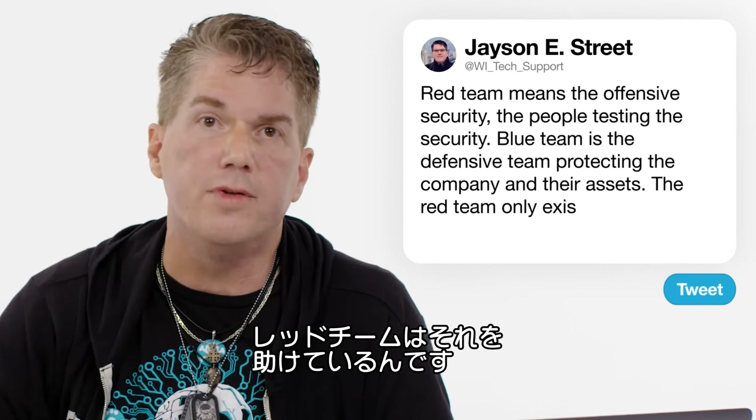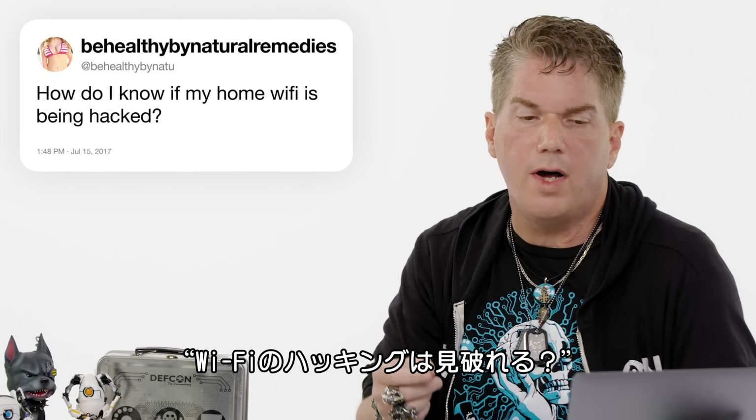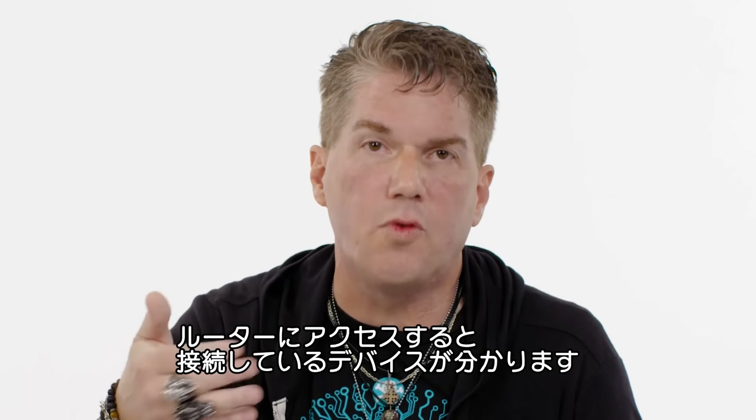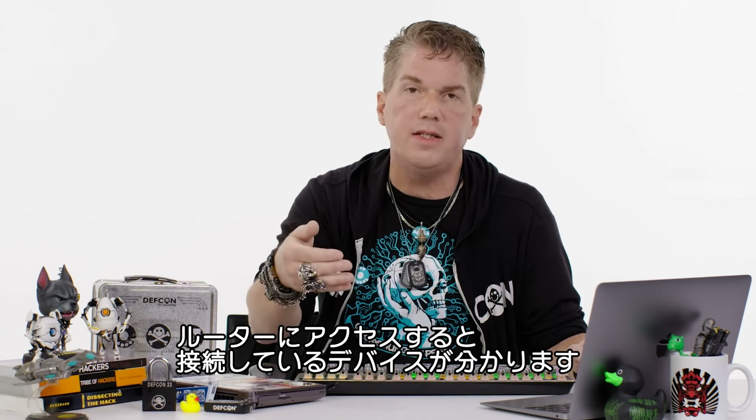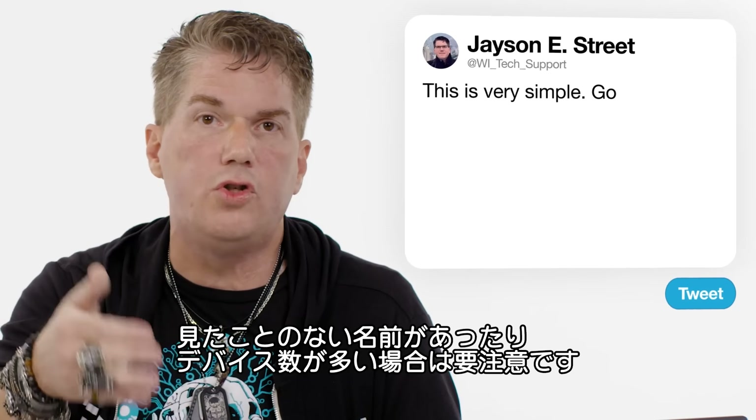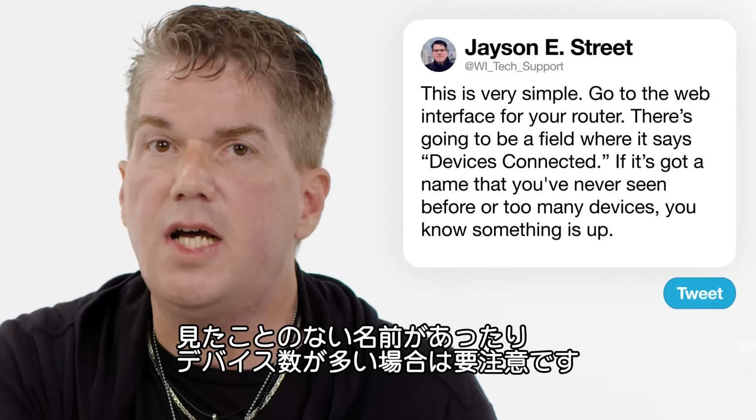From Be Healthy by Natoo: how do I know if my home Wi-Fi is being hacked? Very simple — go to the web interface for your router, and there will be a field that says 'devices connected.' If there's a name you've never seen before or too many devices, you know something's up.